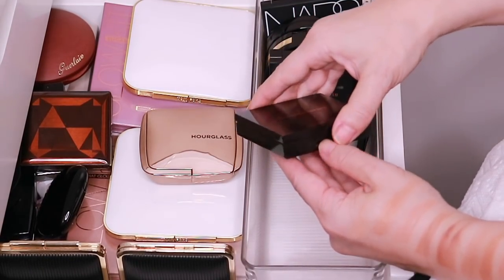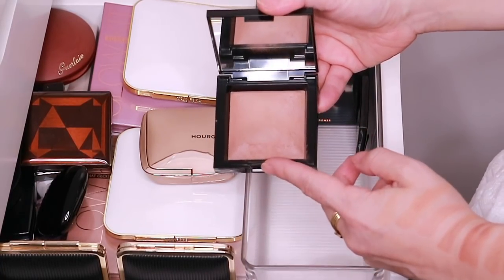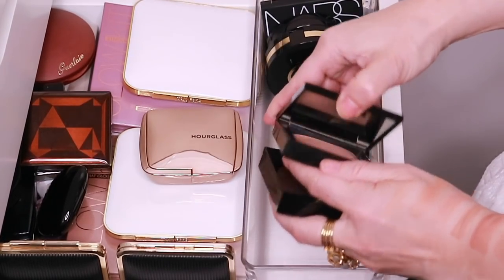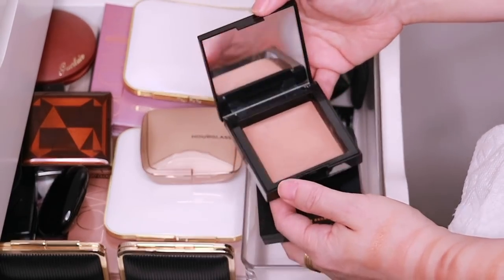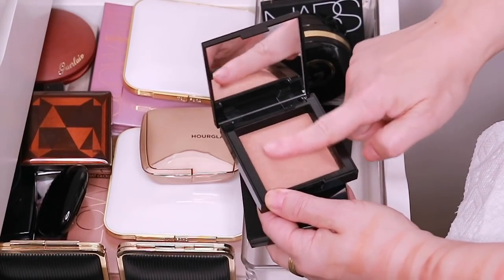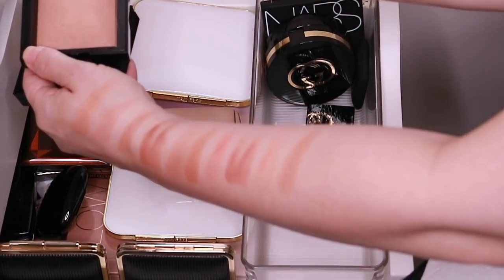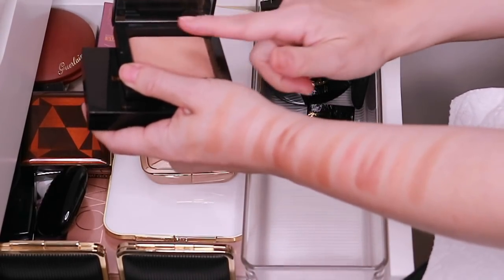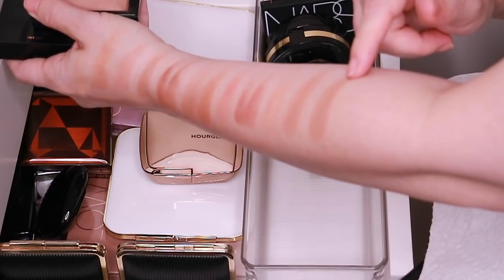And then here's the Bare Minerals Invisible Bronzer. I got these last year and these were one of my favorite bronzers from last year. This is Tan and then I have Medium because they're super, super light. Normally I would get a light version, but Medium and Tan worked for me. There is Medium, and here is Tan, which has a bit more of a reddish undertone.